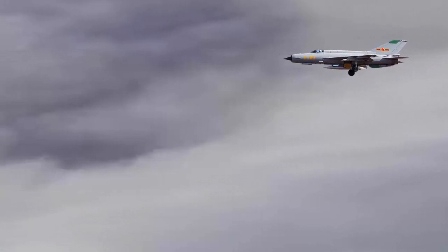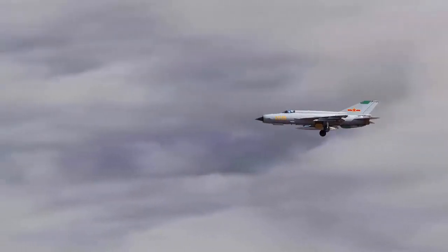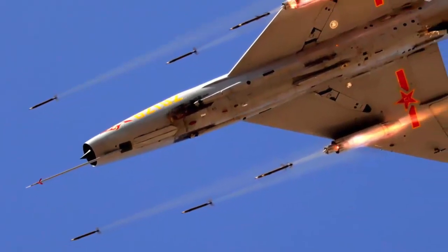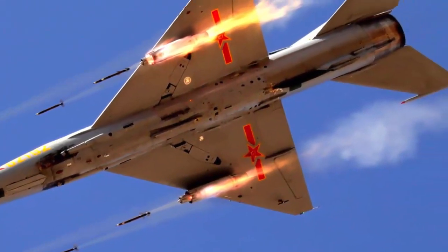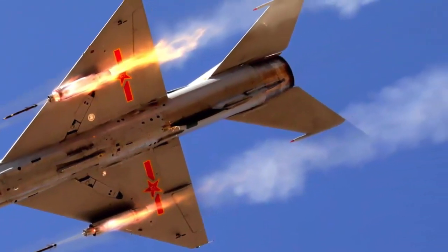The J7 fighter jet boasts impressive specifications. Its climb rate reaches a remarkable 155 meters per second. The aircraft can achieve maximum and cruise speeds of 2,120 km/h and 1,200 km/h respectively. The J7's combat range spans 850 km, and the fighter jet can travel up to 2,000 km if operated in ferry range mode. It can soar to an altitude of 17,800 meters at its highest point.